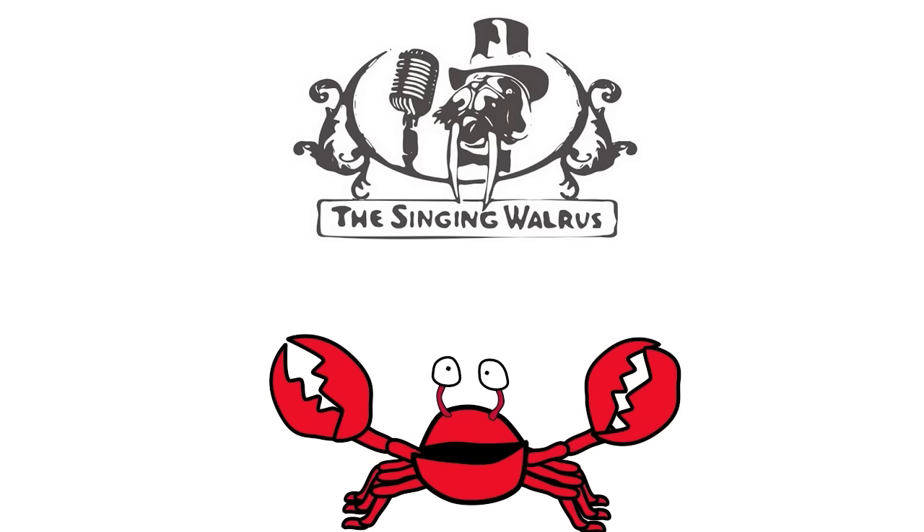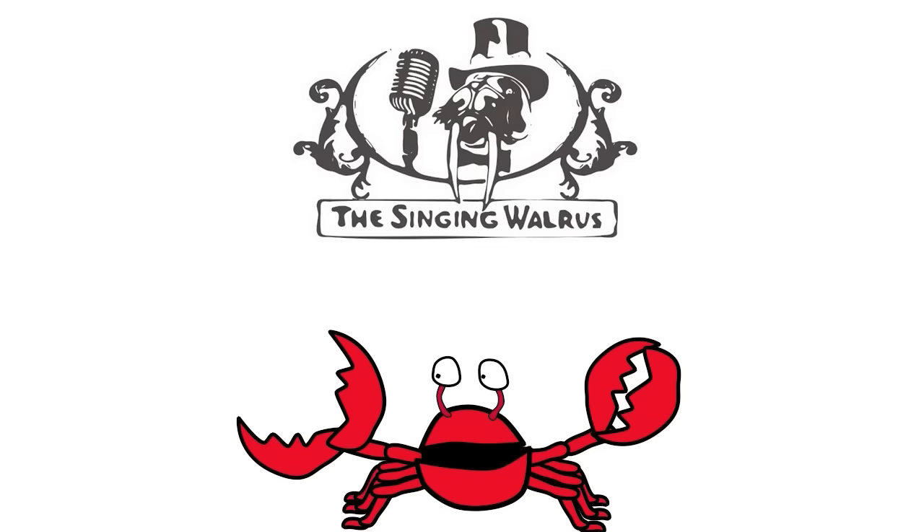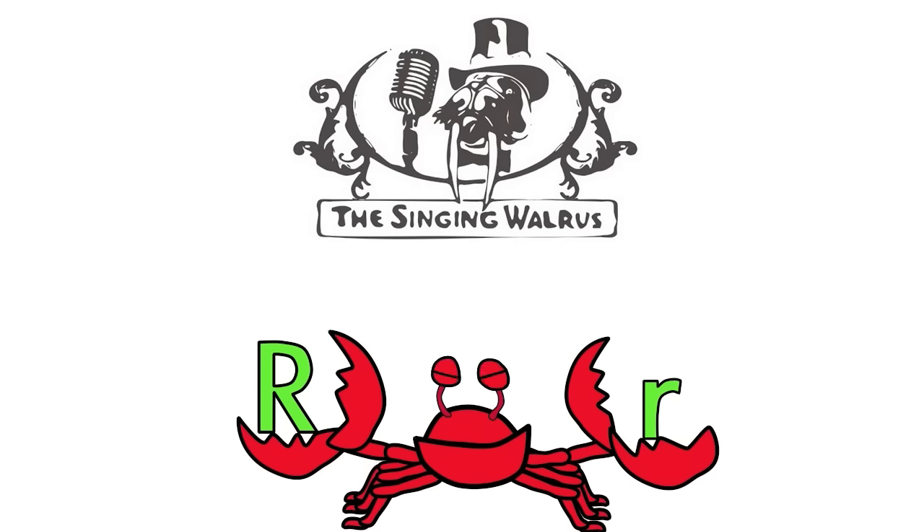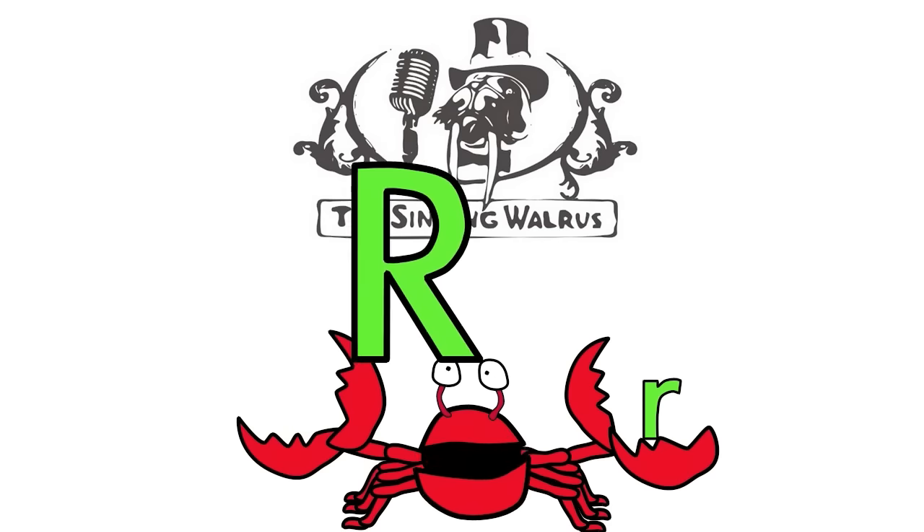Do you remember what the letter R looks like? Here's the capital R — that's the big R. And here's the lowercase r — that's the small r. First, we'll find the capital R.